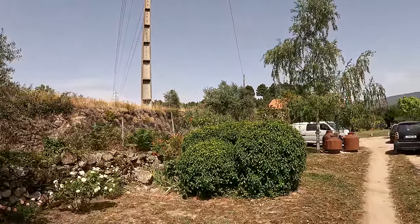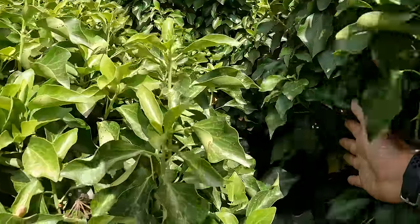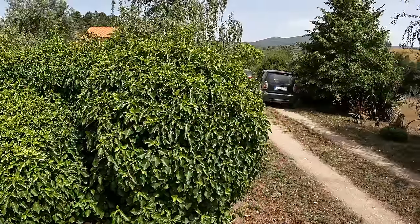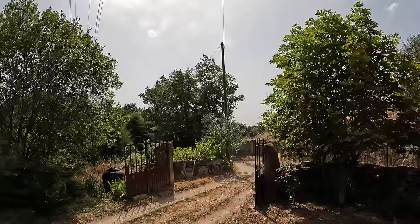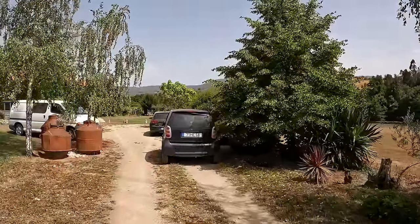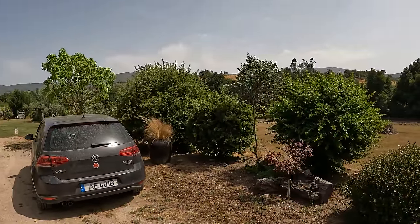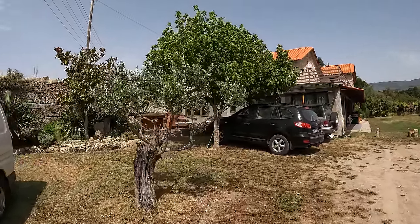We've got a well which is behind all of this ivy. When the estate agent visited before she managed to have a peek in and apparently there's lots of water in there. We are in Goveia near the Serra da Estrela mountains, so water should not be an issue — especially not for wells. And just now I can hear in the distance the faint sound of some church bells from the local village — a really nice sound.